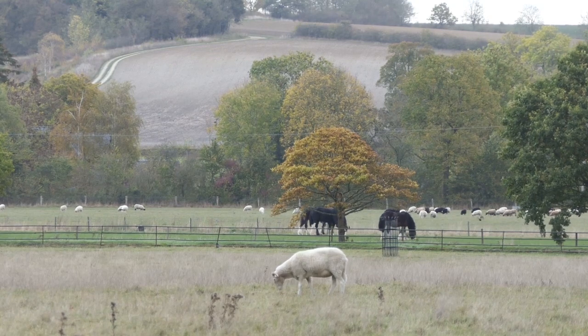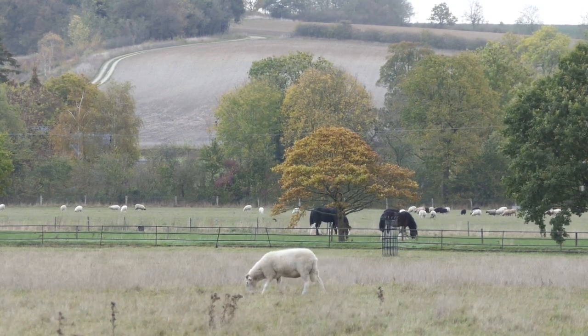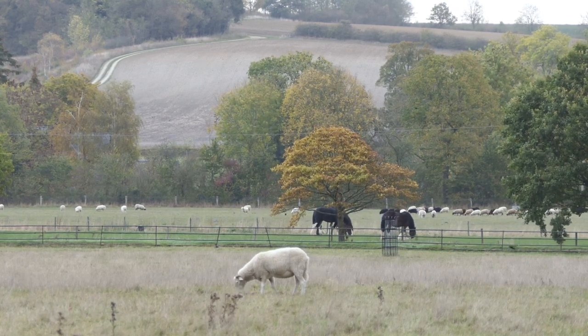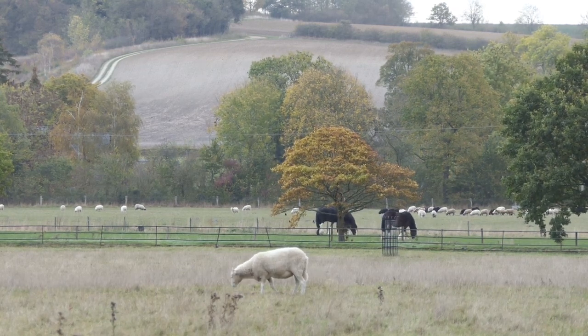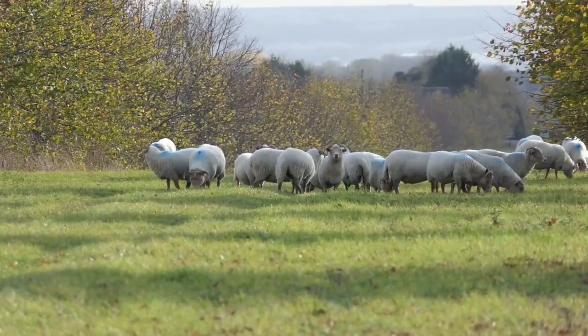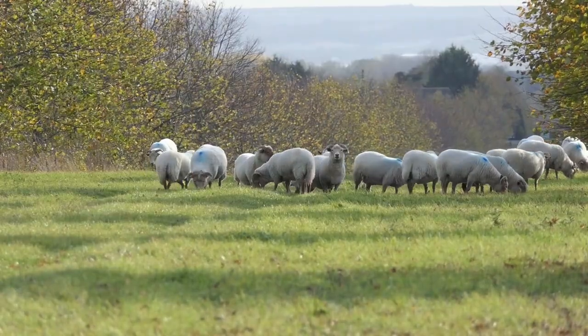It's not just cattle that we rear here at Home Farm. We have goats, we have equines, and we also have the sheep. Sheep are a major part of our business here — seven different breeds in rare breed flocks. We pride ourselves in the quality of the meat and the sheep have a massive impact on the grazing of the countryside.